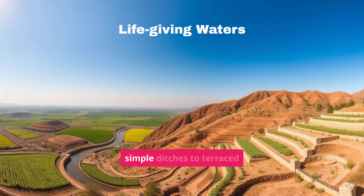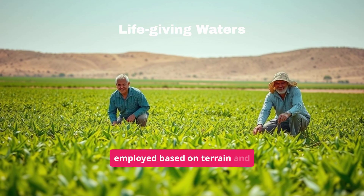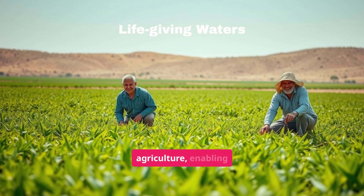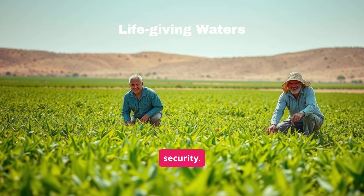Different techniques, from simple ditches to terraced systems, were employed based on terrain and crops. The Qanats transformed agriculture, enabling cultivation in arid regions and ensuring food security.